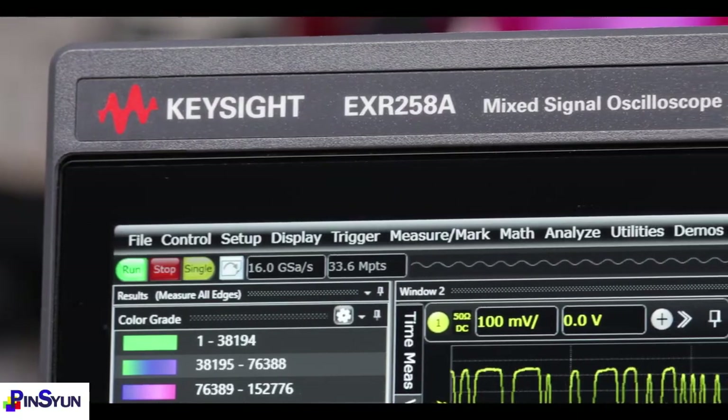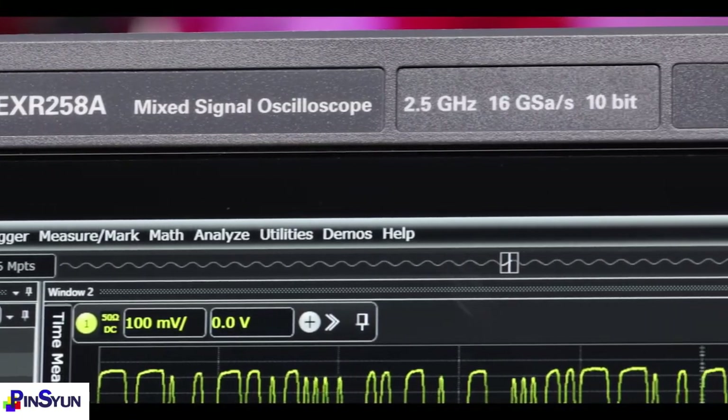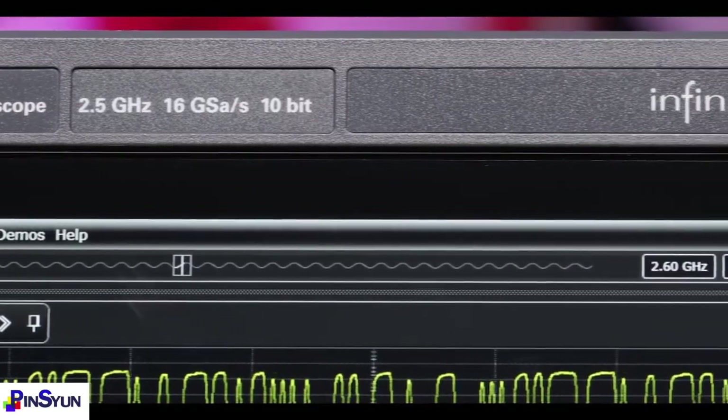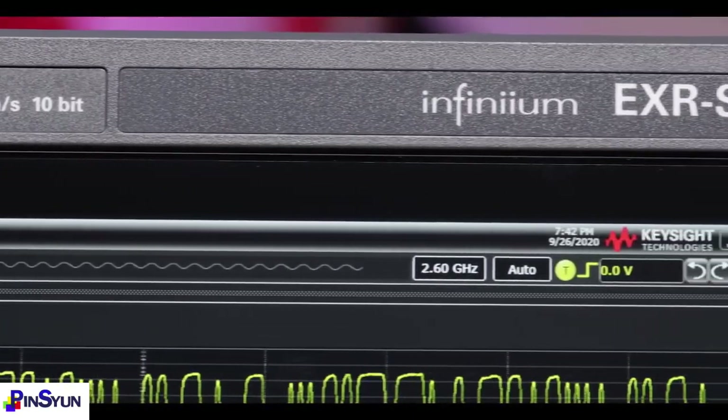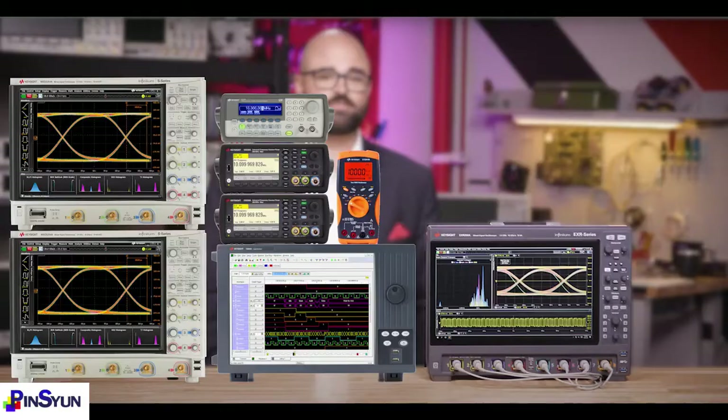The Infinium EXR series is easy to own. Let's talk about instrument integration, offline testing, and upgradability. The EXR series is a 7-in-1 tool. Shown here is an image, to scale, of what you would need on your bench to replace an EXR series, and it's crowded. That's two 4-channel oscilloscopes, a 16-channel logic and protocol analyzer, a 4-digit voltmeter, three counters, a 50 MHz arbitrary waveform generator, and a frequency response analyzer.